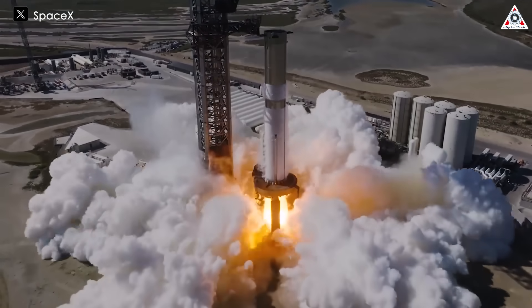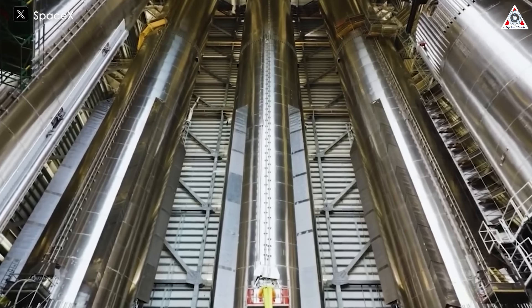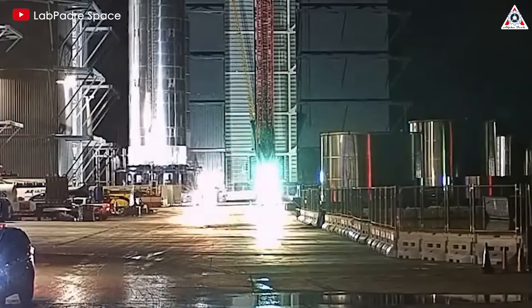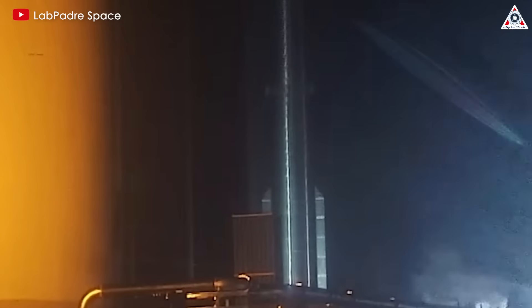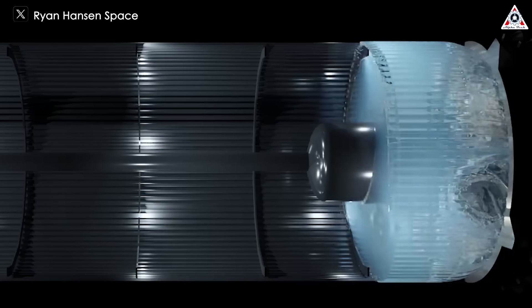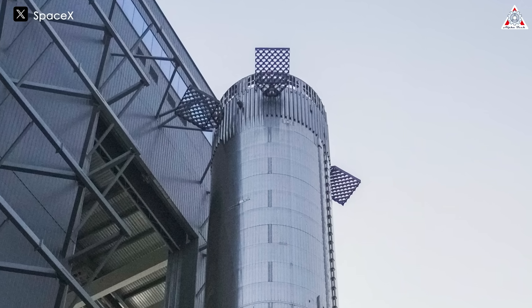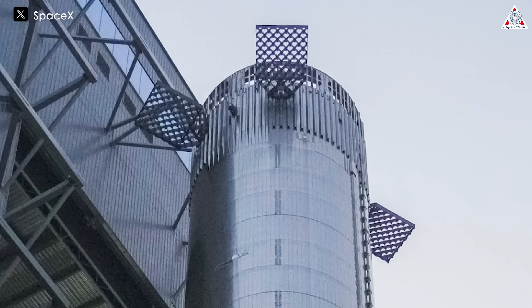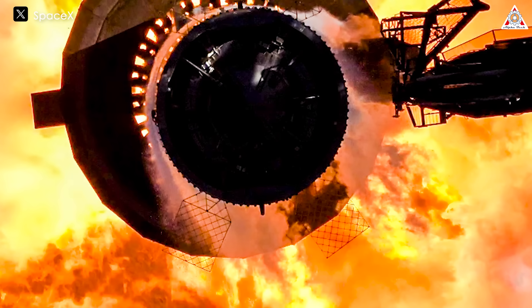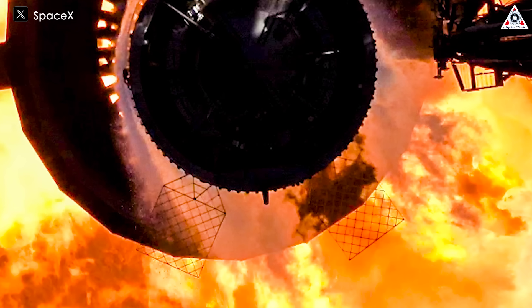For the booster, SpaceX has also continuously made improvements for the fourth launch. Booster 11 has undergone substantial enhancements aimed at improving its structural integrity and operational reliability. One of the most significant upgrades is the reinforcement of the methane tank, which now features an increase from 24 to 74 internal stringers. This three-fold increase in internal supports is designed to bolster the tank's strength, particularly during the intense phases of launch and reentry. SpaceX has also added more supports and stringers below the grid fins, effectively doubling the thickness in these critical areas.